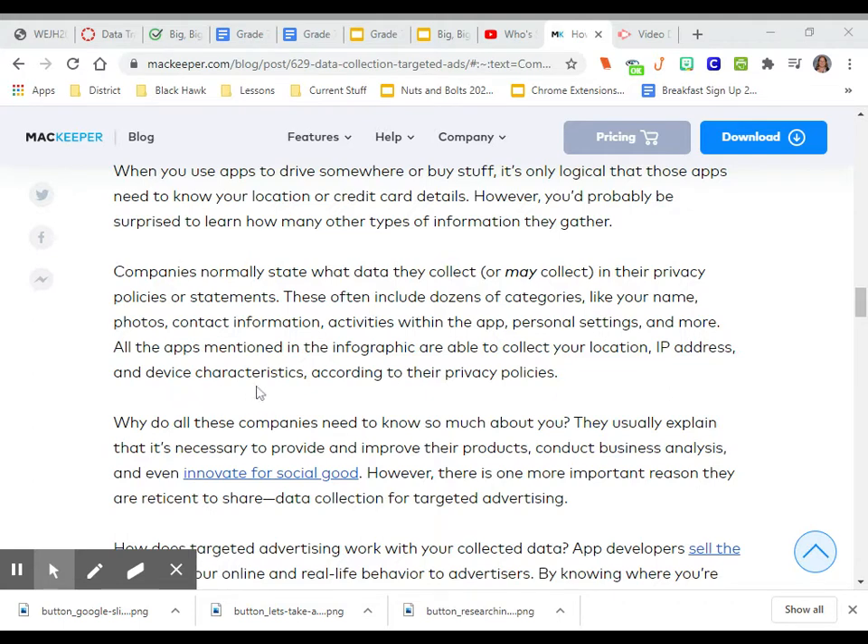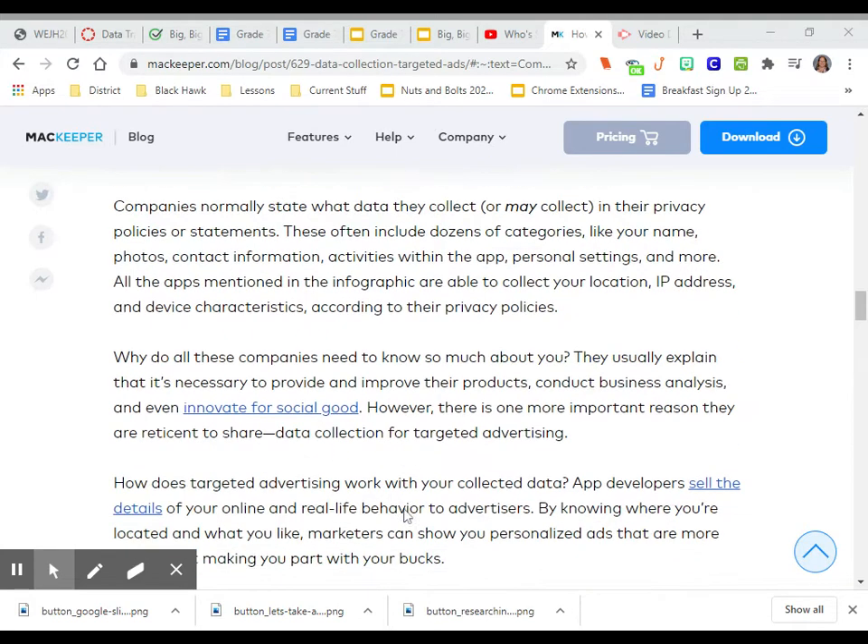IP address, and device characteristics according to their privacy policies. Why do all these companies need to know so much about you? They usually explain that it's necessary to provide and improve their products, conduct business analysis, and even innovate for social good. However, there is one more important reason they are reticent to share: data collection for targeted advertising.